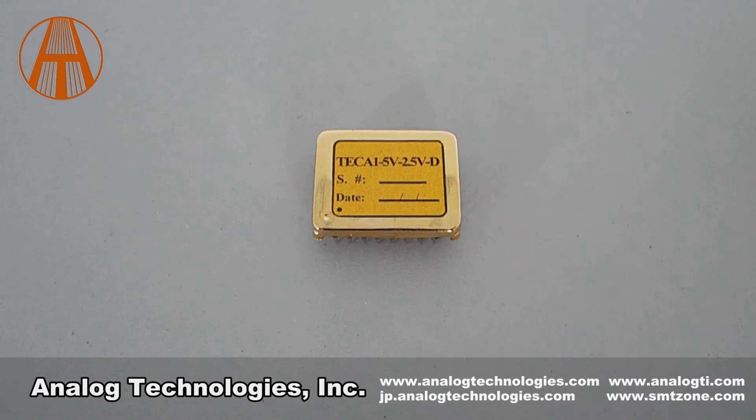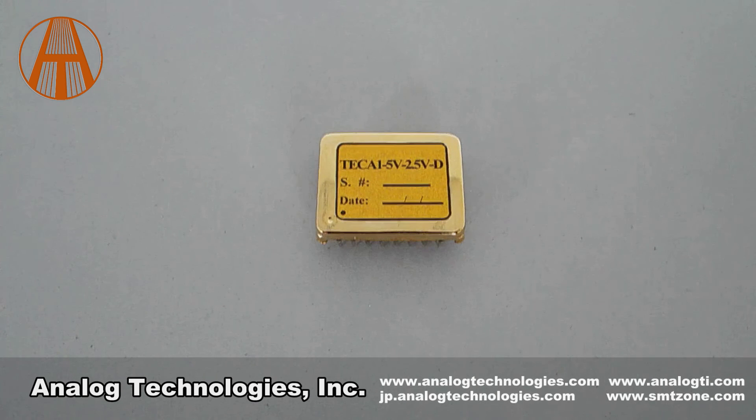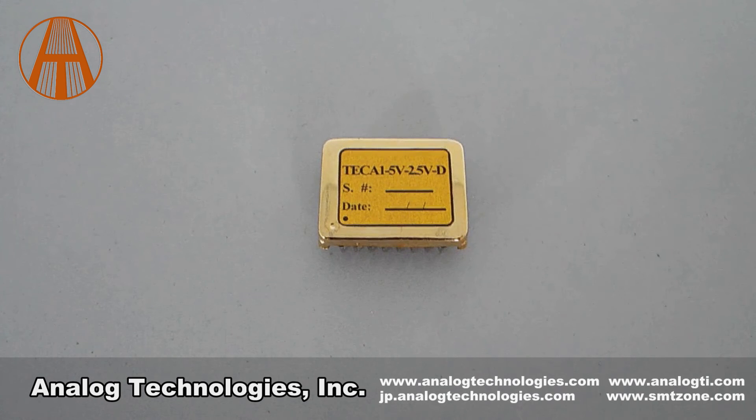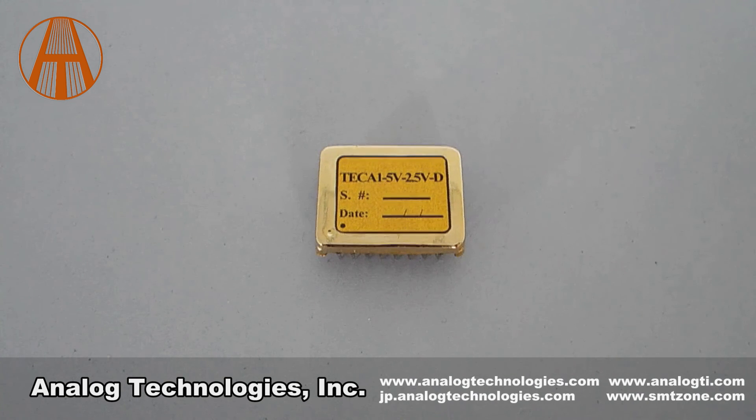If you want to know more about the TEC A1 5V 2.5VD, please visit our website at www.analogtechnologies.com. Thank you.